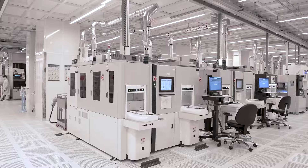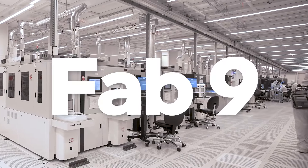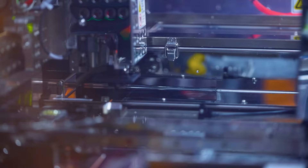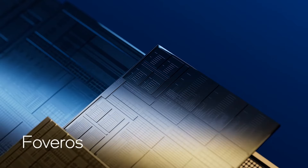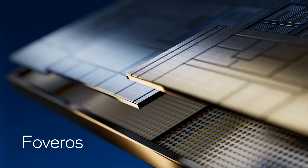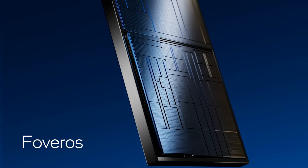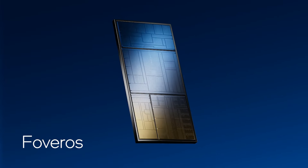And in January 2024, the site reopened Fab 9 to produce another Intel groundbreaking packaging technology called Foveros. Foveros allows Intel to stack chips vertically, providing Intel and Foundry customers the ability to mix and match compute tiles for optimized cost and power efficiency.